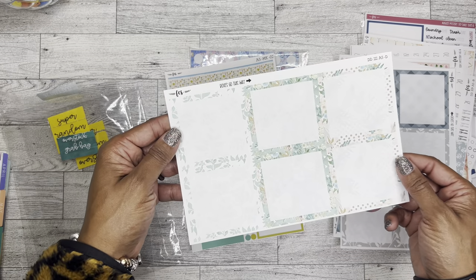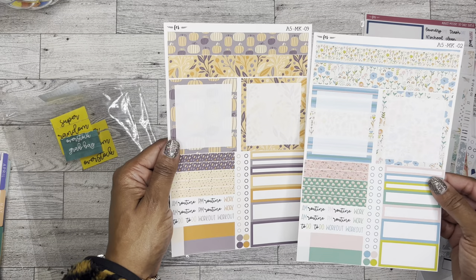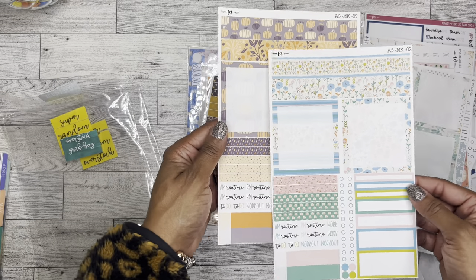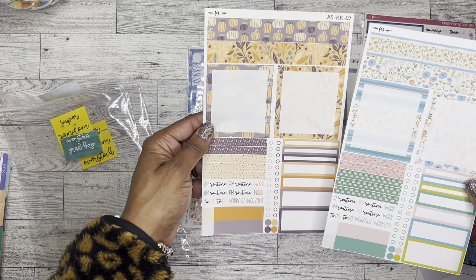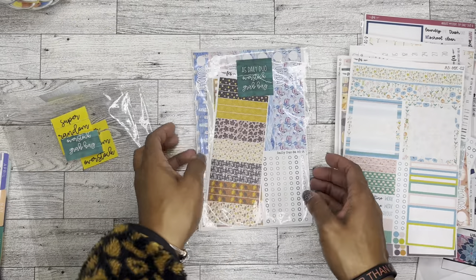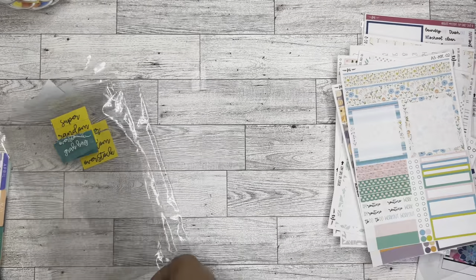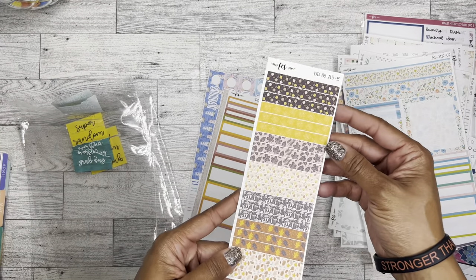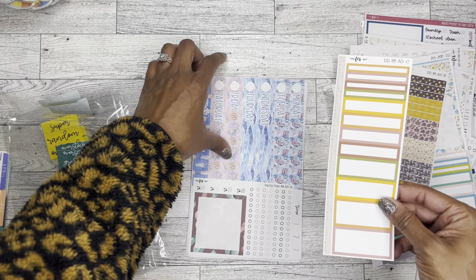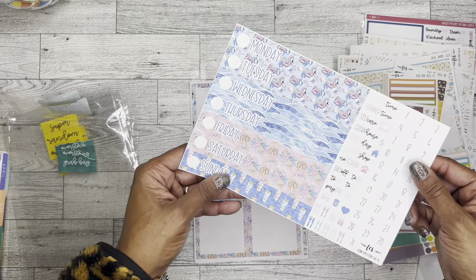Then we have these for the daily duo — just super cute. I love these things. I'm assuming MK might be Moxie Life or something — I don't know what MK is for, but I really like these. This one with the pumpkins is super pretty. And then here is the last grab bag from Fern Creek — some more little washi strips. Not a fan of these mushrooms but I love the rest of it. I love fall so I'm always excited about all the fall colors.